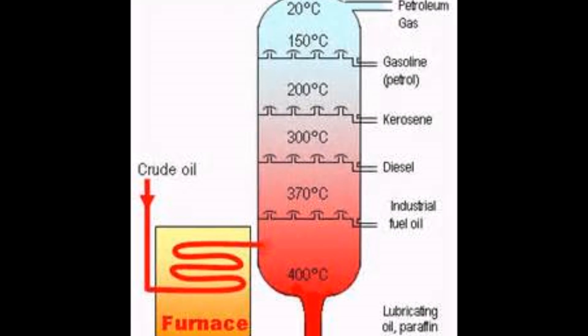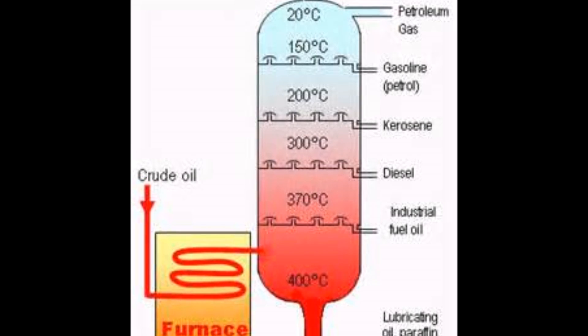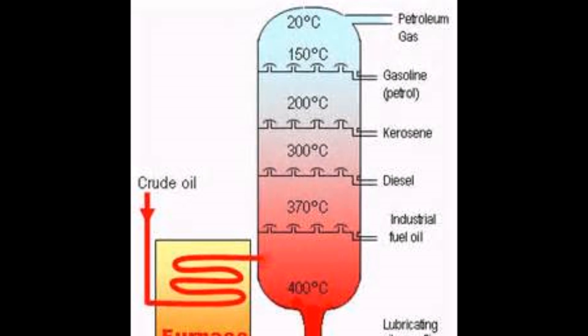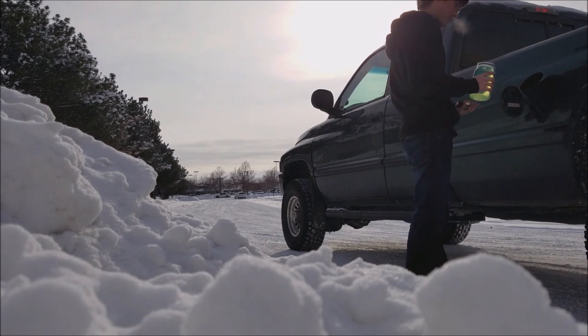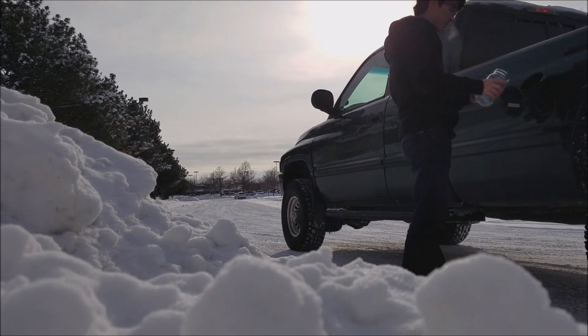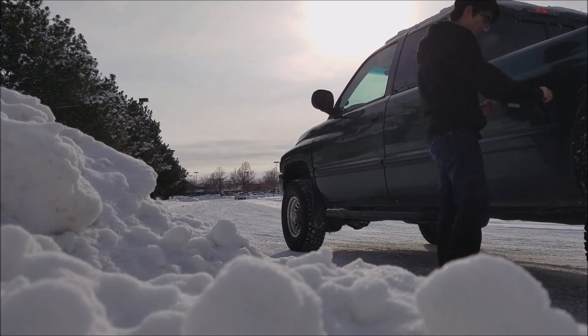After diesel fuel, chemists need to know the chemical composition of each mixture being separated at each boiling point. They need to know where to place the distillation plates in the tower to collect each compound effectively and efficiently. After the diesel fuel is collected at the distillation plate, it is piped to a storage tank and is ready to be shipped to consumers.